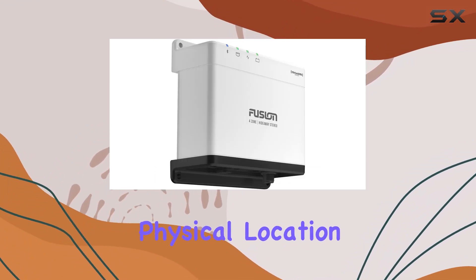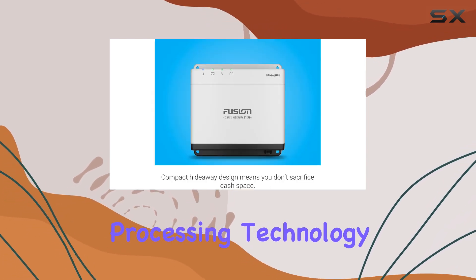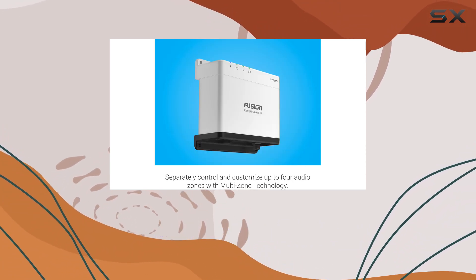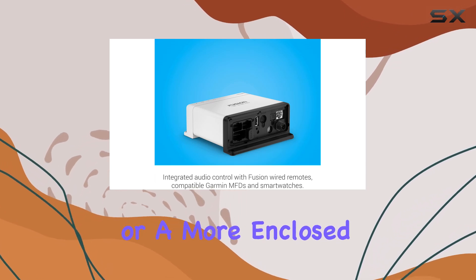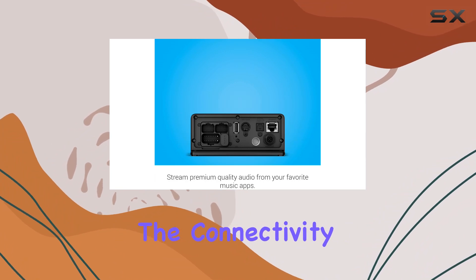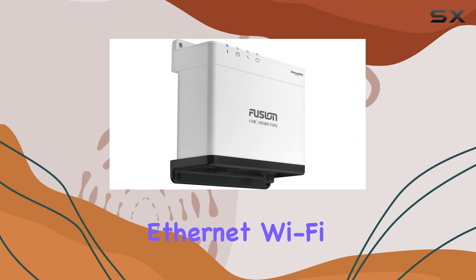The inclusion of Fusion DSP (Digital Signal Processing) technology enhances the audio experience by tailoring the sound to each zone. This ensures that regardless of the environment — be it a noisy outdoor setting or a more enclosed cabin — your music sounds crisp and clear.